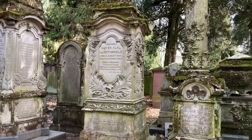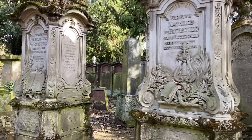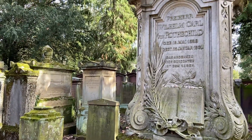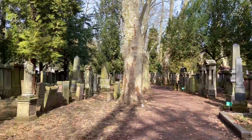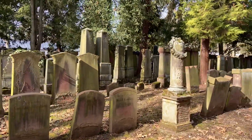Over here on the right we have some of the Rothschild graves. These are not the original Rothschild nor his children — these are his grandchildren. The sons are buried in another section here. As you can see, how opulent these are.